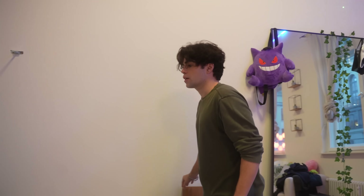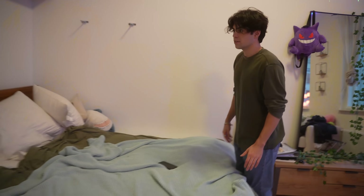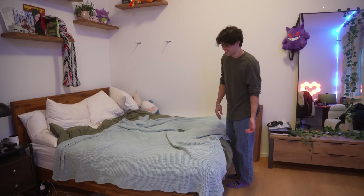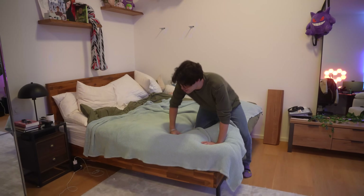We have my bed which I love so much, but it's gotten a little creaky — I've just been using it a lot. So I need to retighten all the screws.